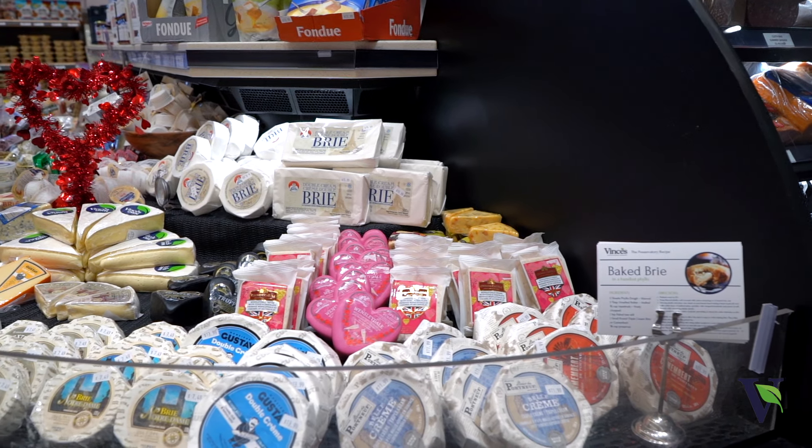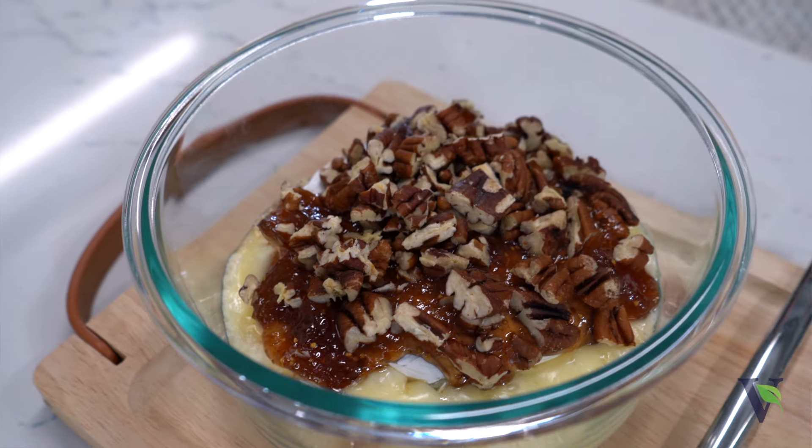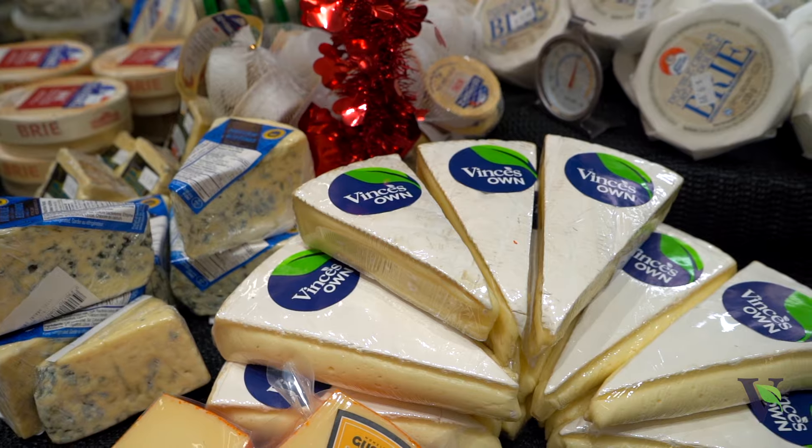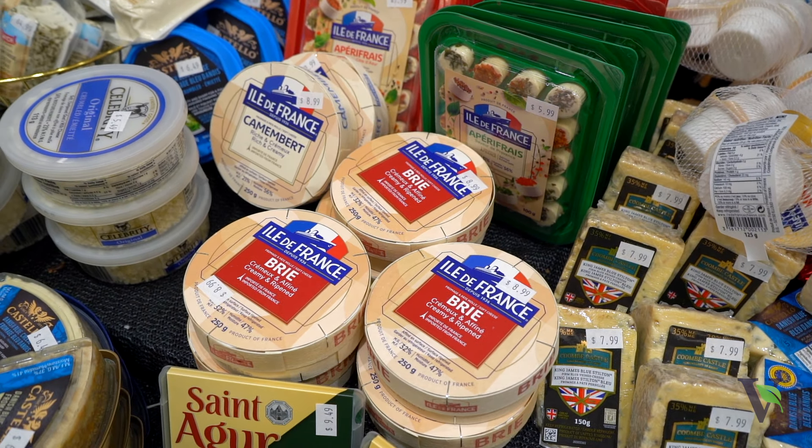What's better than some soft and creamy brie? Well, warm, baked, soft and creamy brie with fig compote and some chopped pecans. Brie is a soft, creamy, buttery cheese that originated in France and is now produced internationally. Brie is traditionally made from cow's milk, but you can also find it made with goat's milk. Brie is what you would call a soft, ripened cheese, or sometimes a bloomy rind cheese.